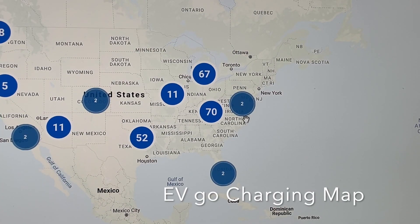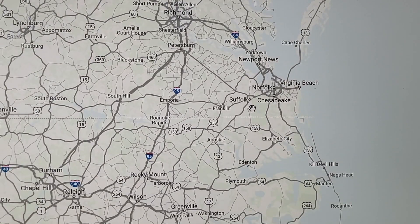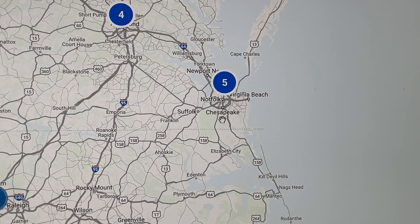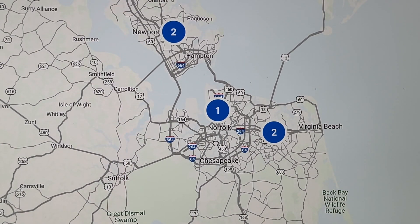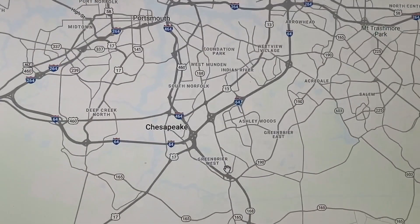I want to find the charging station my daughter was telling me about. As you can see, there are five in the area. I'm going to zoom in on the map, and for some reason the numbers shift northward, but my daughter told me she's seen one in Chesapeake, which is to the south. The numbers seem to split into three parts: two locations towards the north, one in Norfolk, and two in Virginia Beach. That doesn't seem right. So I move my mouse towards Chesapeake, and at first glance it seems like there's nothing there — but then, ta-da, the number pops up.